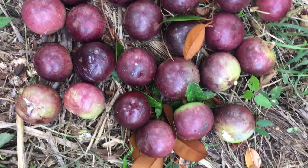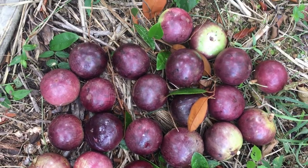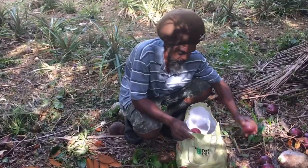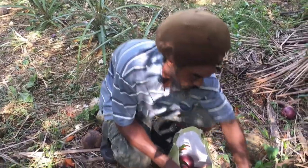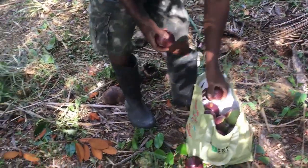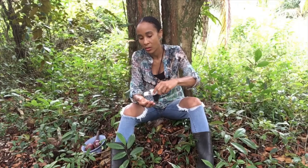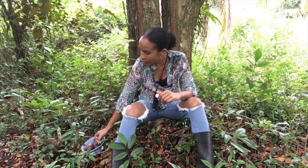Interestingly, this star apple tree produces both green and purple skin fruits. I'm not sure if this is typical of star apple trees, but I do know that we have other trees on the property and this is the only one that bears both varieties.